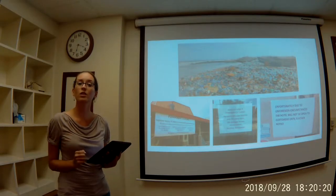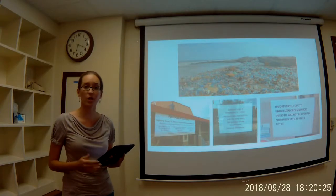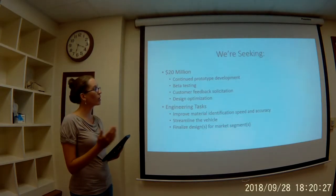The market size grows even larger when we consider riverside and lakeside customers, as well as the overseas market.